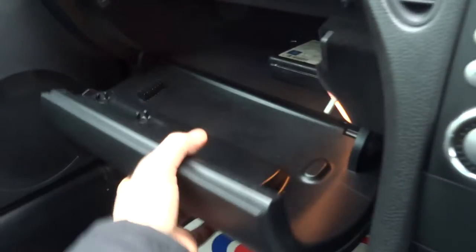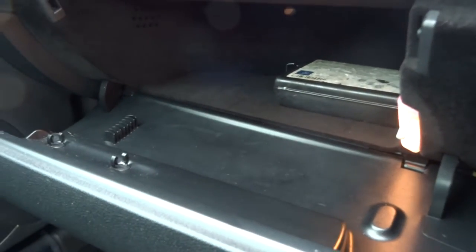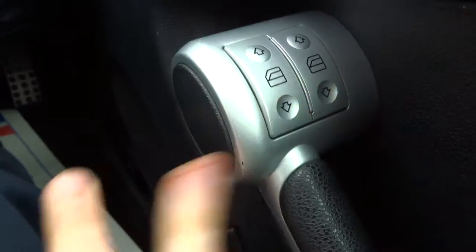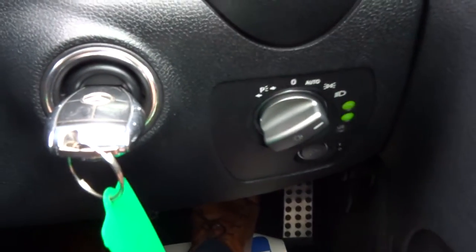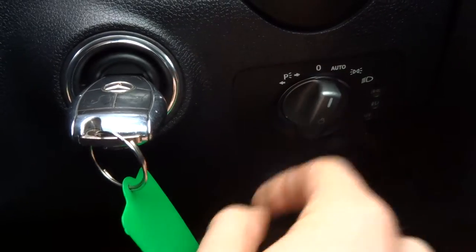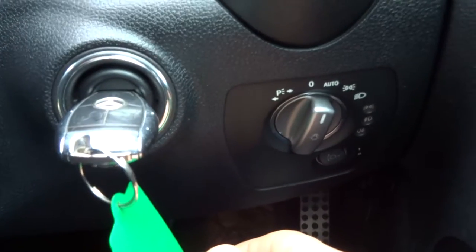In here we have a bit of storage, and then in here we have even more storage. Glove box — plenty of space in there. Naturally we've got electric windows, front and rear fog lights. Your lights are also automatic so you just put it on auto and then all you have to do is worry about your main beams.